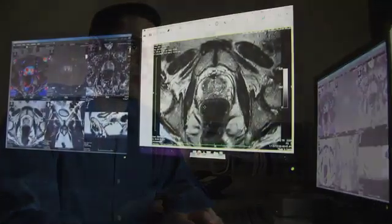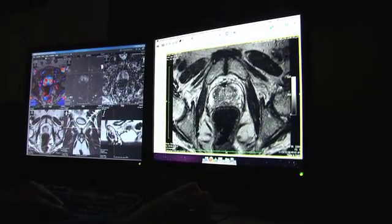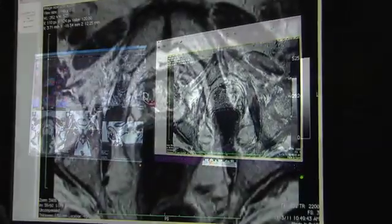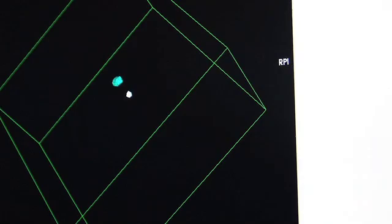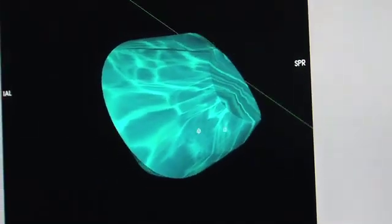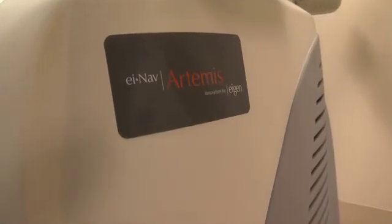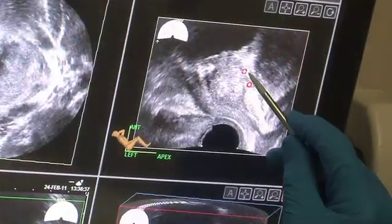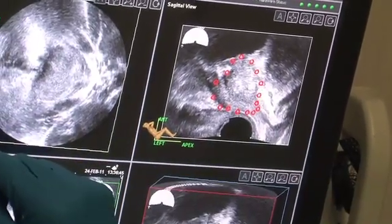Now, for the first time, biomedical engineers at UCLA are taking these detailed MRI images of the prostate and suspected tumor. We take the T2-weighted imaging because it has the highest spatial resolution, giving us the clearest image, and creating a three-dimensional replica that can be used as a road map to guide doctors directly to the suspected tumor for biopsy. The 3D processing software makes a virtual 3D model of the prostate and of the targets — the suspicious areas — in the prostate.